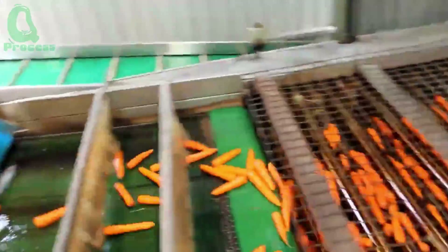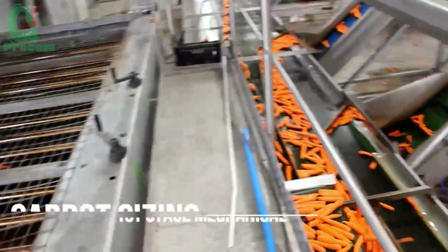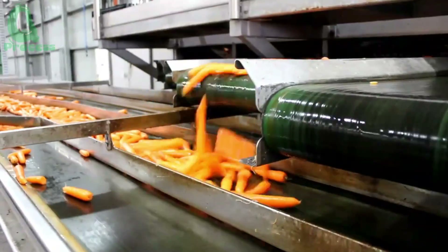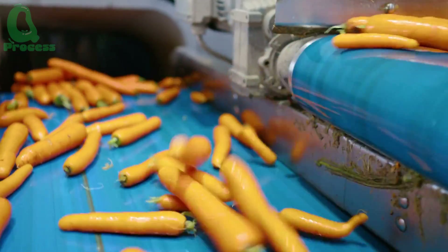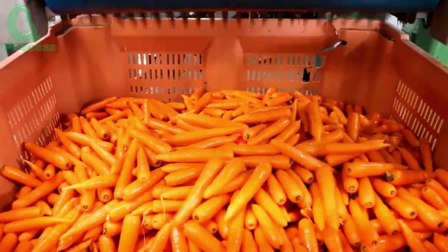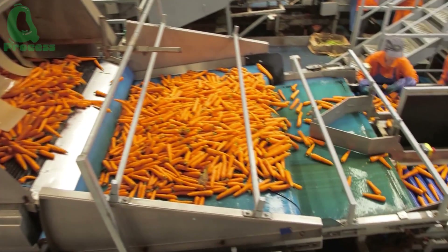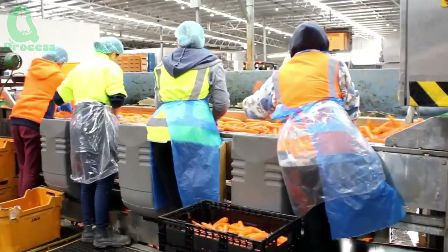After washing, the carrots are transferred to the sorting room, where they are categorized by size. Skilled workers inspect each carrot, removing any damaged or subpar ones. The best quality carrots are then moved to the cutting line, where workers remove the tops of the carrots and discard any inedible green parts. These steps help make the carrots perfect and ready for culinary use.